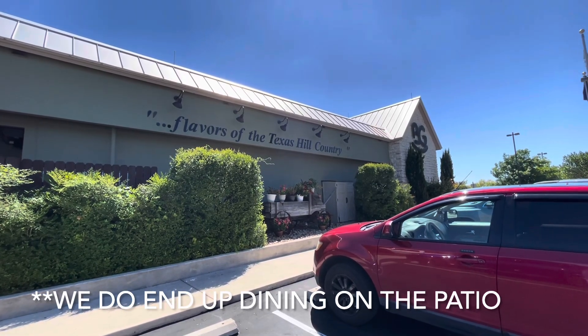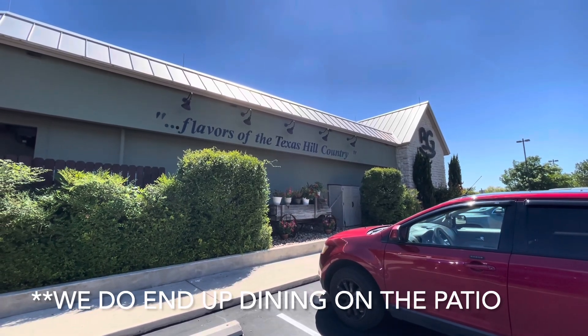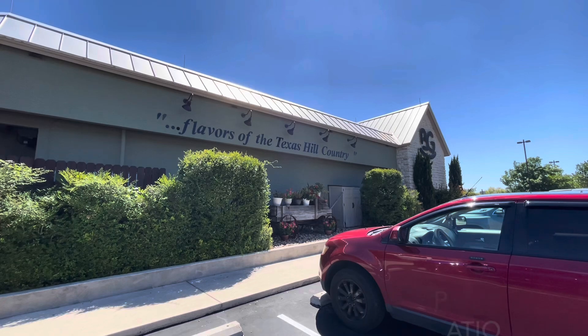You guys know what to do — grab yourself a tasty treat and a beverage of your choice, and keep your hands, arms, feet, and legs inside this vlog at all times.